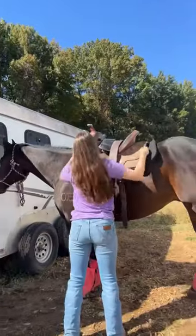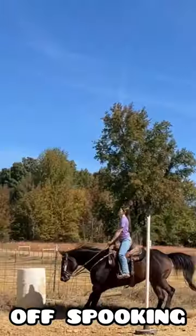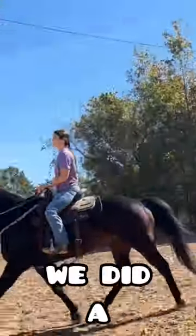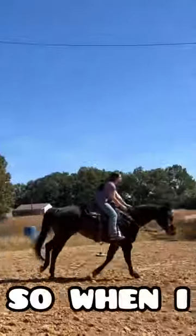First I rode Scout, so I got him all tacked up. He started off spooking at everything, but when he got done with that he was really good. We did a lot of long trotting and he did really good loping circles.